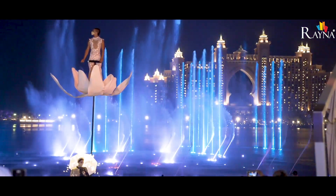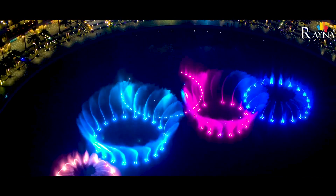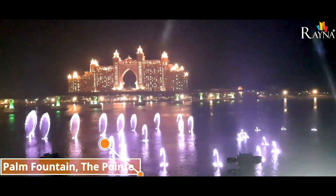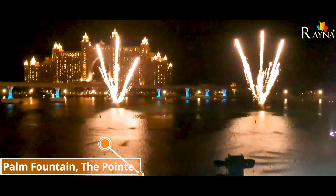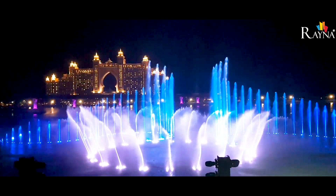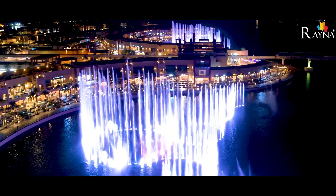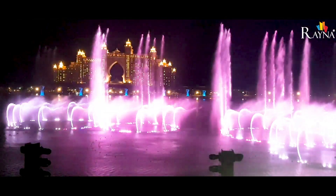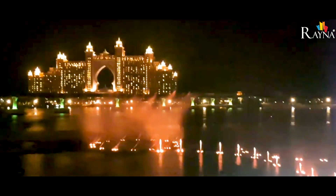This is the world's largest water fountain. We are at Palm Jumeirah's latest waterfront attraction, the Palm Fountain. Nakheel Malls has recently broken the Guinness World Record for the world's largest fountain, measuring at a whopping 7,327 square meters in Dubai.